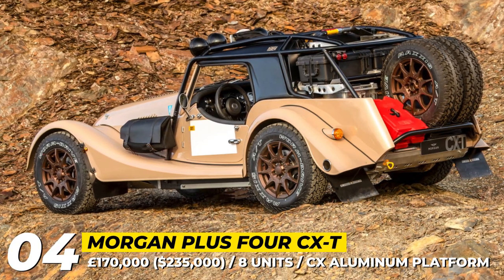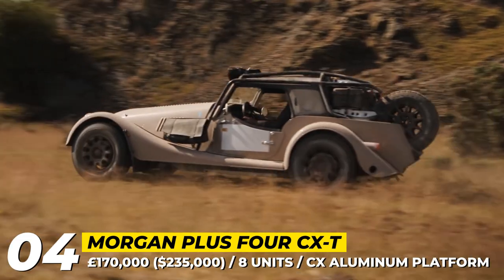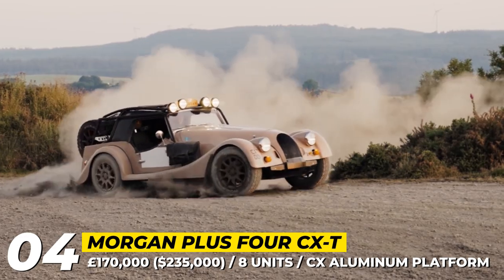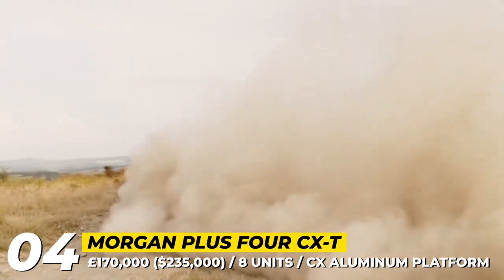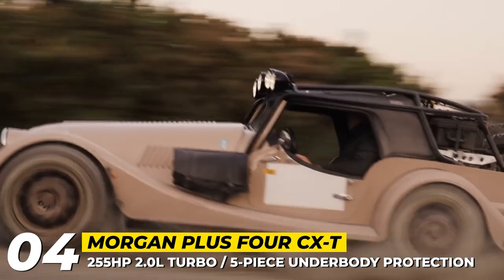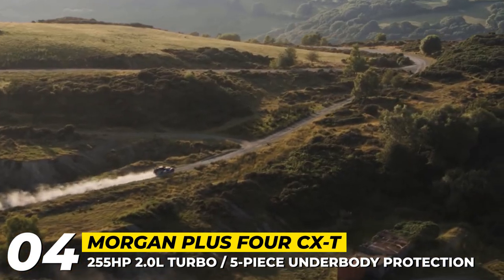Morgan Plus 4 CXT. The Plus 4 CXT stands in the same cohort as the Porsche 911 Dakar and Lamborghini Sterrato — it is a dedicated off-road sports car sold to the public. To create this expedition-ready desert racer, Morgan collaborated with British firm Rally Raid. The model has fully embraced the CX-generation aluminum platform, added a 5-piece underbody protection, raised ground clearance to 9 inches and equipped a specialist suspension with dampers from EXETC and new wishbones. The heart and soul is the usual BMW-sourced 2.0-liter twin-turbo producing 255 horsepower.